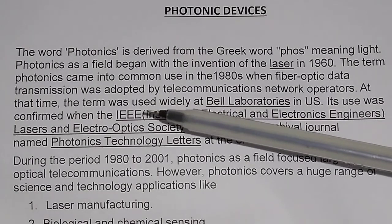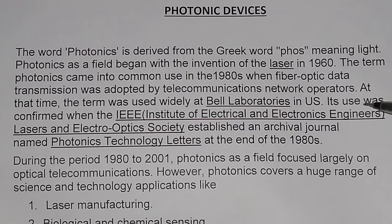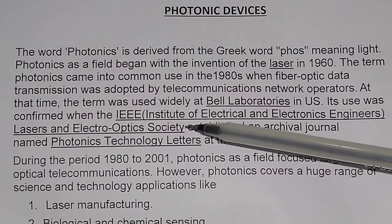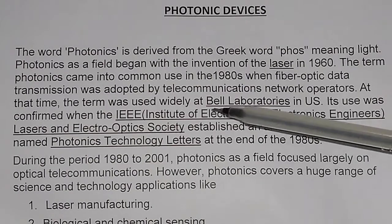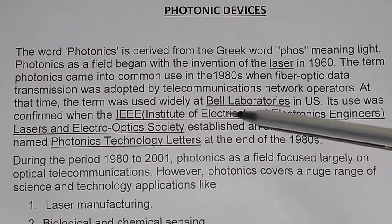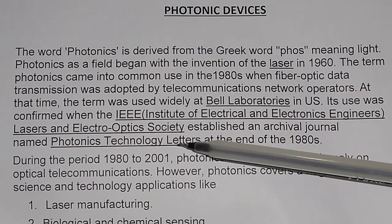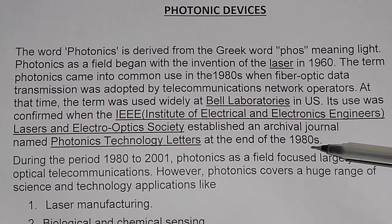At that time, the term was used widely at Bell Laboratories in the US. Its use was confirmed when the IEEE — the Institute of Electrical and Electronics Engineers — Laser and Electro-Optics Society established an archival journal named Photonics Technology Letters at the end of the 1980s.